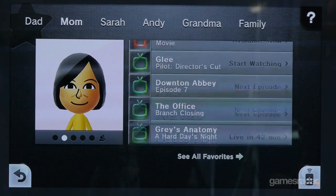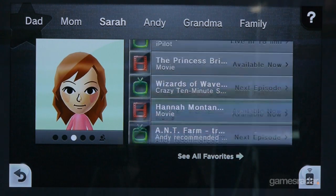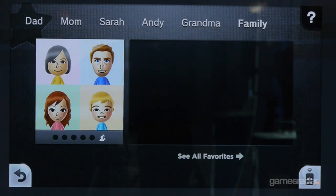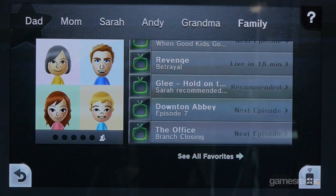When you first set up Nintendo TV, you'll create your profile and start to pick shows and genres that are your favorites. Once you've done that, you'll be able to send those shows as recommendations to other people in your family or friends as well.